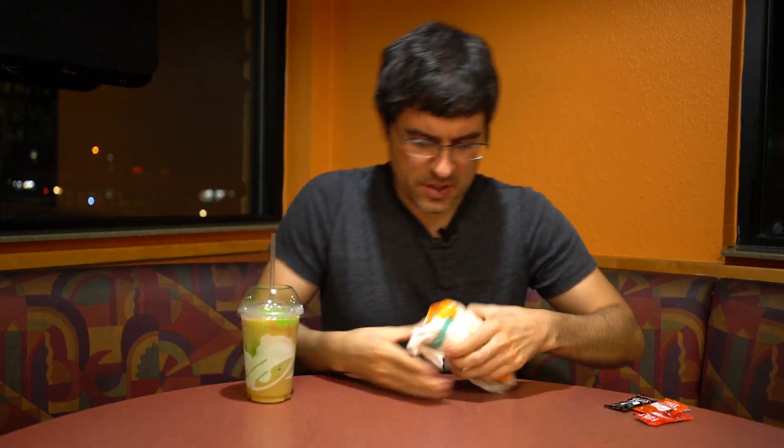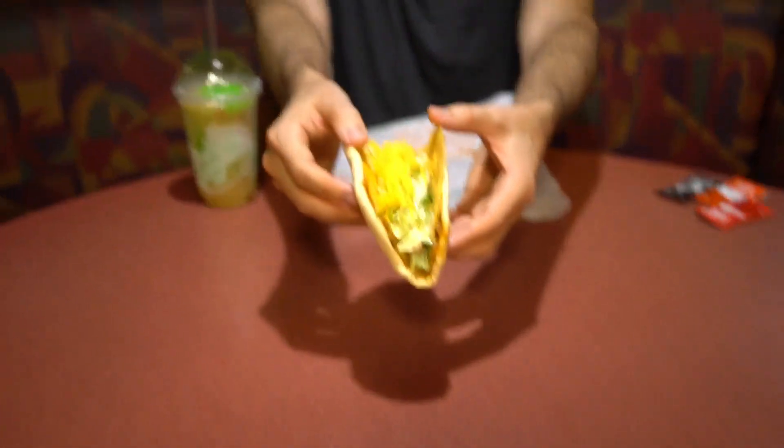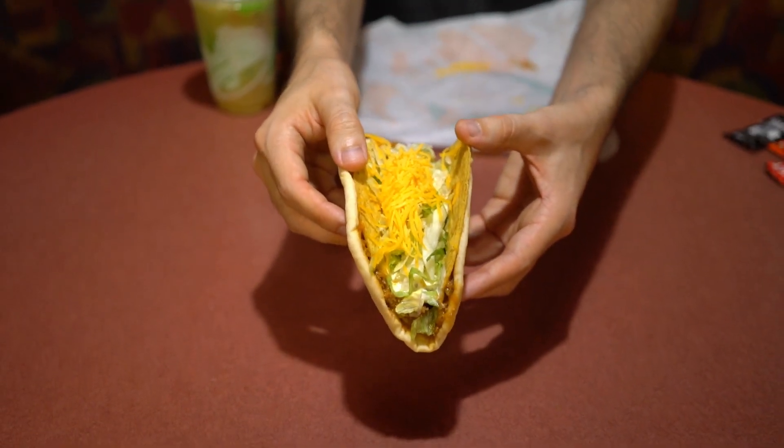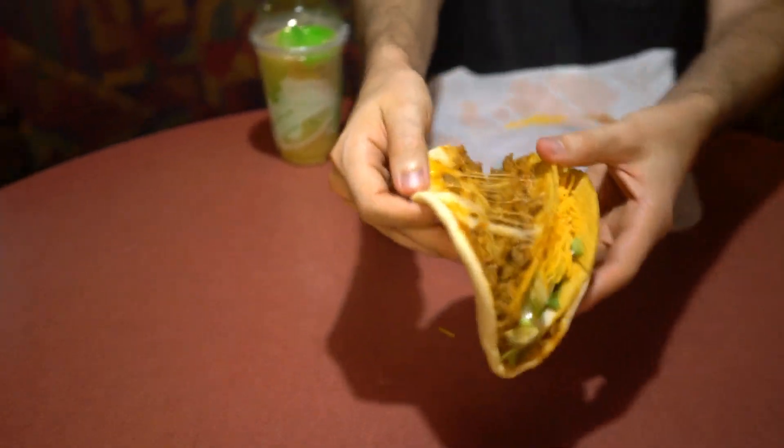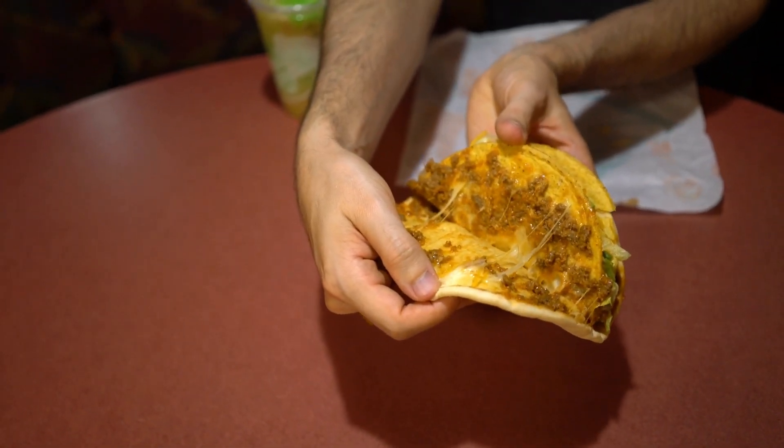Let's get into the food first. The Double Cheesy Gordita Crunch builds on the regular Cheesy Gordita Crunch, which is a crunchy taco with spicy ranch. It's got ground beef, lettuce, and cheese, but now they're actually adding another layer of ground beef between the cheese layer, held together by a gordita shell on the outside.